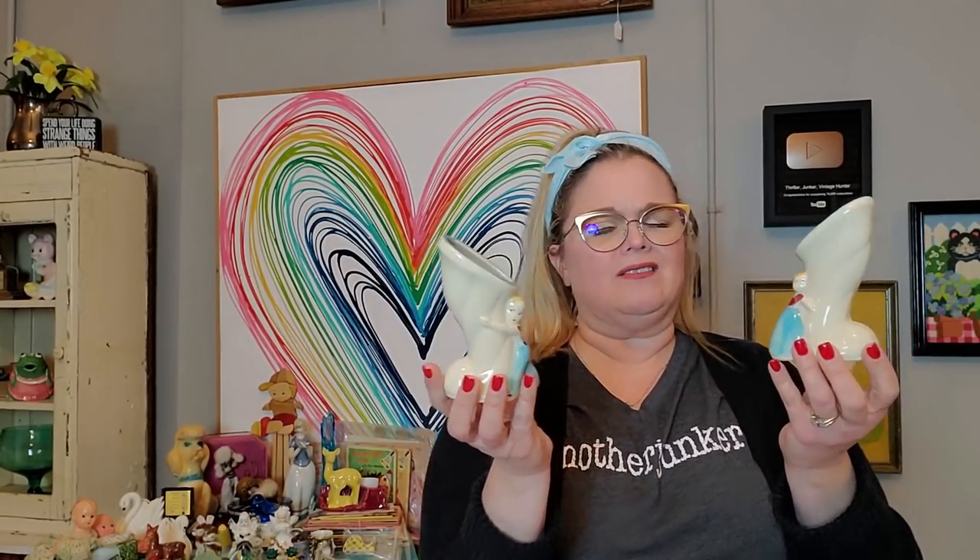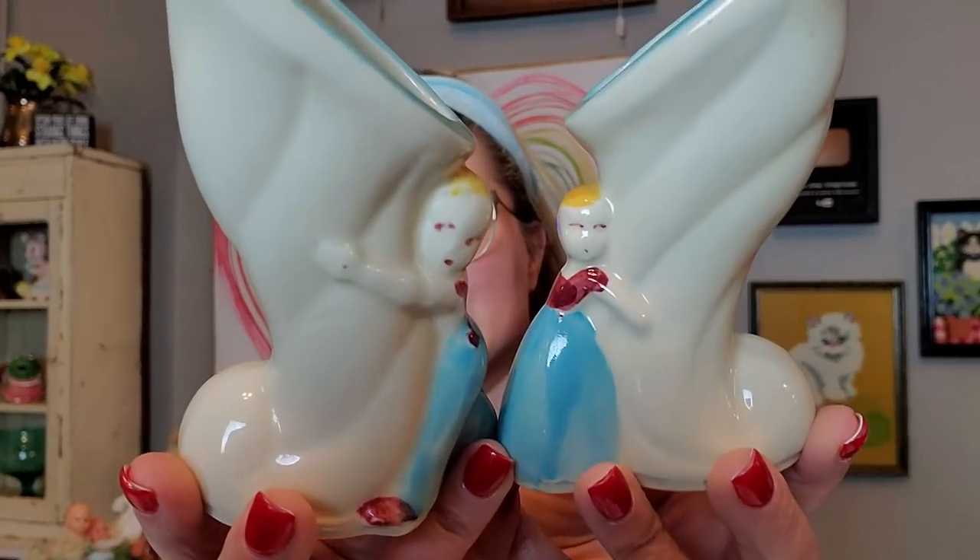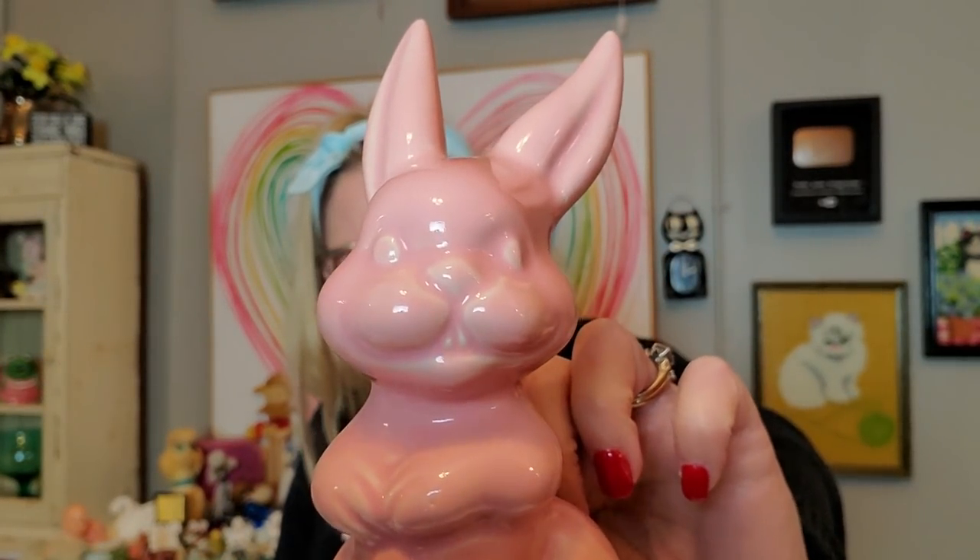Then I got these two little planters — they are made by Shawnee. They go like this, and they're these little children hugging a cornucopia. A little boy and a little girl hugging the vine. They are Shawnee — I believe they're not marked Shawnee but they sure look like Shawnee to me. Little vases — I think they're a little strange but I'll do a little research and see what I can find about those.